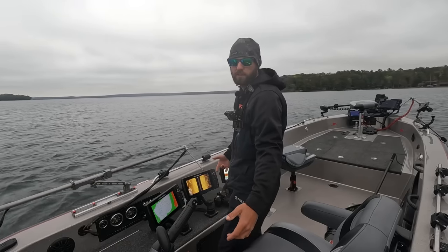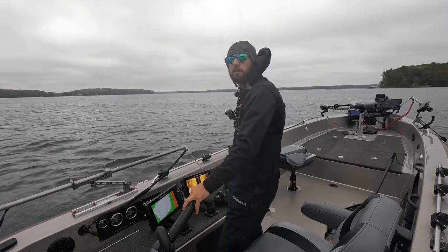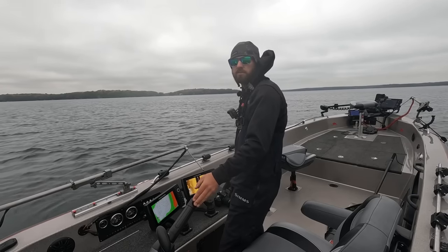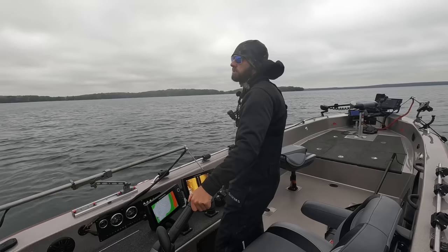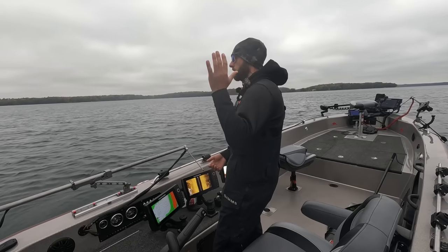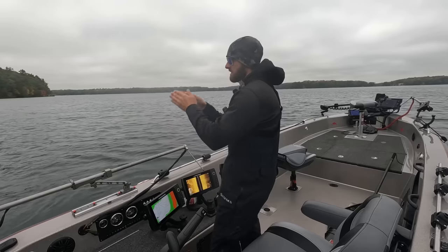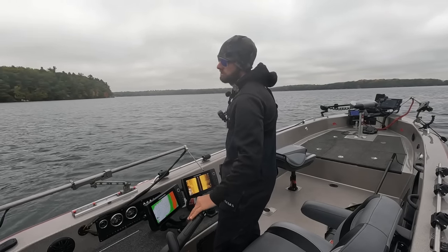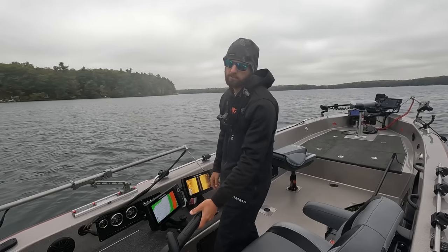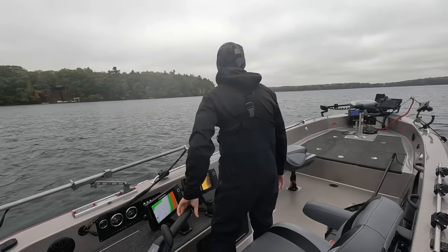Now I enjoy fishing on forward facing sonar. If you don't have it, we're going to start getting comments saying the secret to catching them on a jig is to have forward facing sonar — not at all. We've been catching fish for decades just off side imaging. With the wind coming this way, the second you see those fish, boom — spot lock, and then you're sharp shooting off your side imaging beam right where those fish are. I enjoy forward facing but you obviously don't have to fish that way.